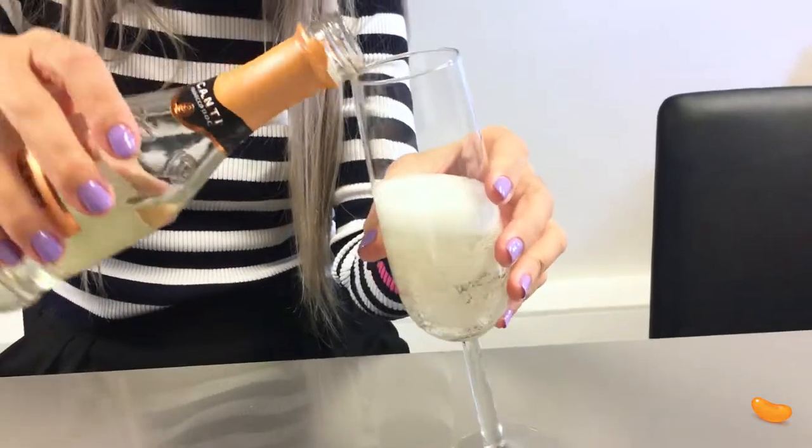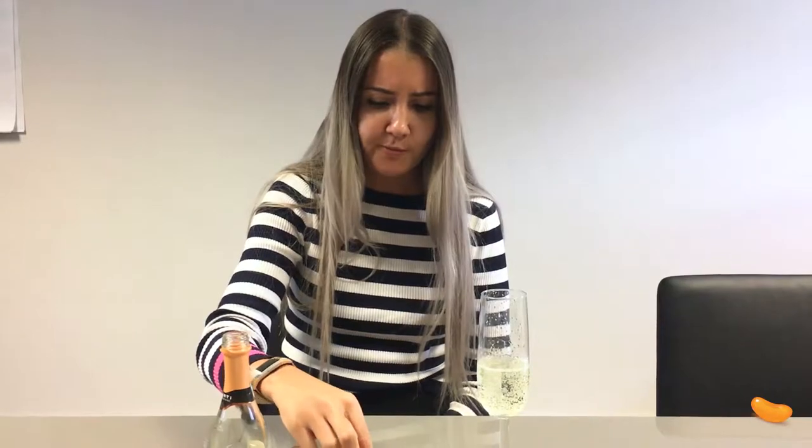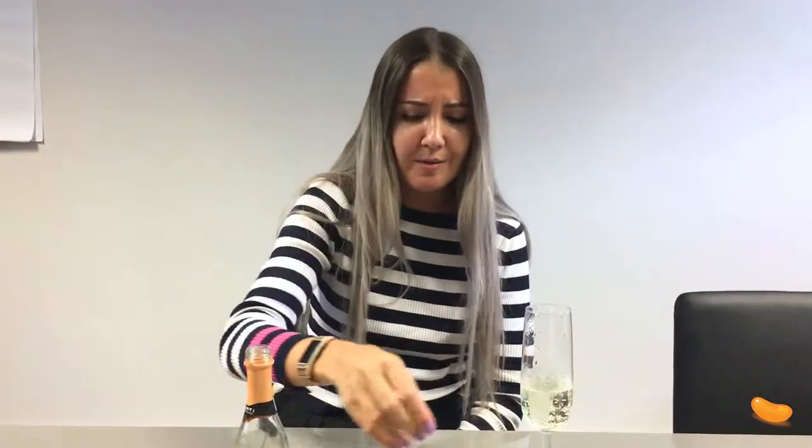Jess, you are the Prosecco queen of Jelly Bean. I am indeed. The Prosecco nut mix — it's peanuts, cashews and almonds with Prosecco-flavored fudge. I can't say I've had this flavor combination before, but I'm pleasantly surprised. Fantastic, they work really well together.